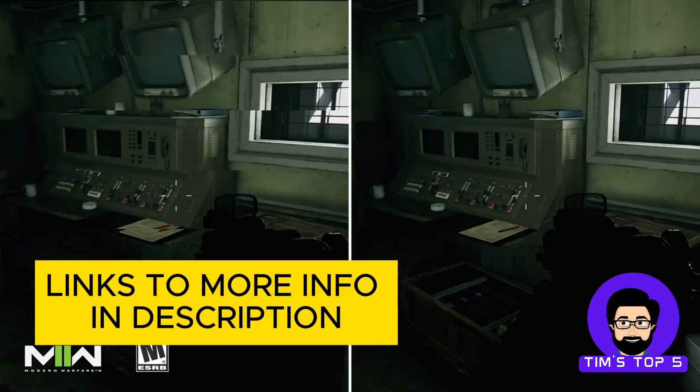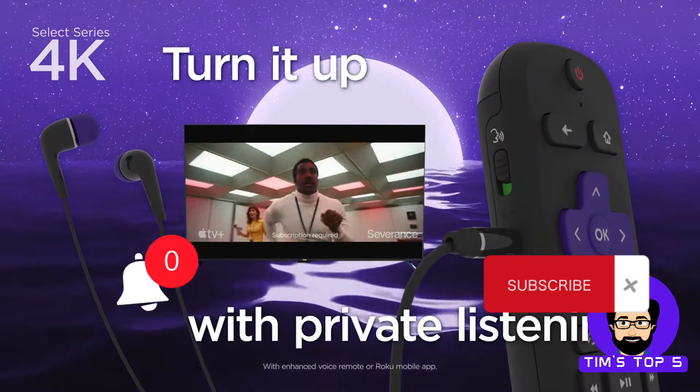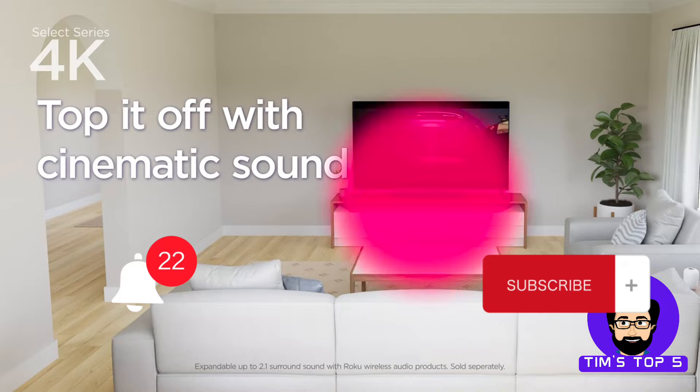So grab your popcorn or your favorite streaming device, and hit that like button, because here are the top 5 budget smart TVs under $300.